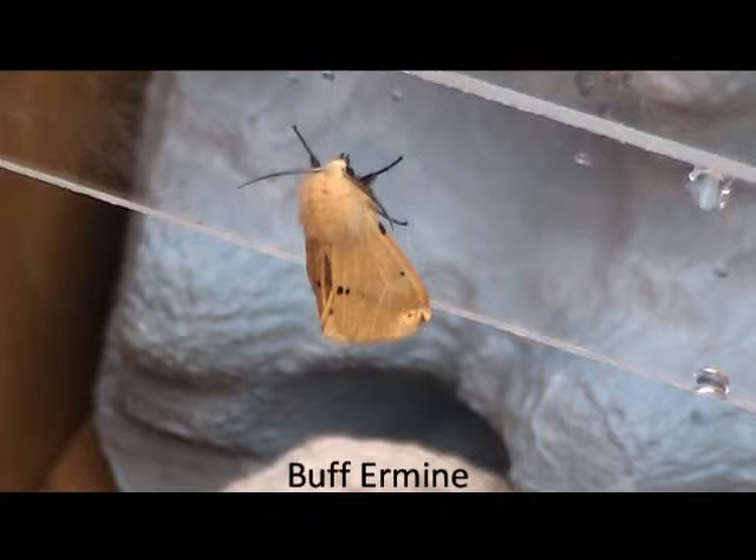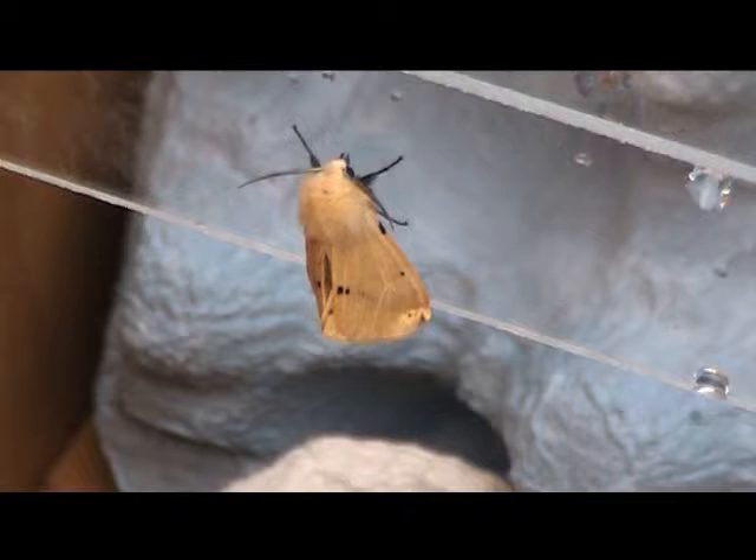The buff ermine can have different wing patterns, but this is its most common. The wings can also be entirely black, which is really rare in the wild. But instead of the yellow shown here, it can also be white.